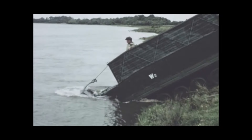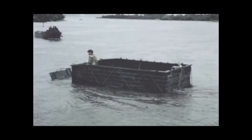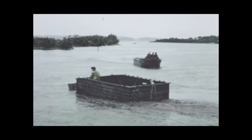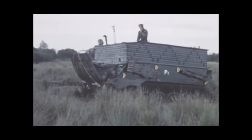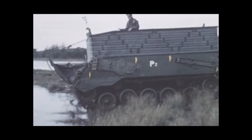FV432 makes an entry down a steep bank. Careful progress, coupled with the generous freeboard provided by the flotation screen, prevents flooding at the nose. This entry points the need for the crossing commander to know exactly the entry capabilities of his vehicle. This fast entry is necessary as the deep mud shelf just below the bank had resulted in a previous slow attempt ending in failure.